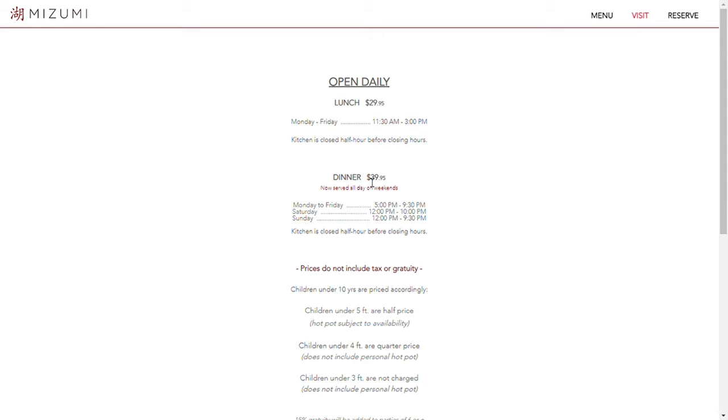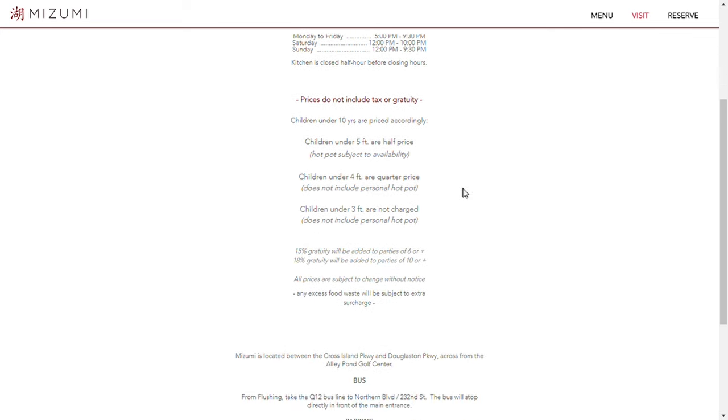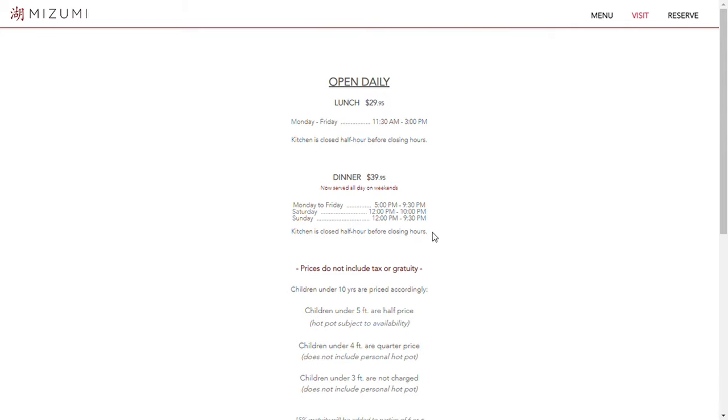For dinner it's $39.95, which is where I'm going. If you go during the weekdays for lunch it's $29.95, so it's not real cheap but also not real expensive. You also get discounts for kids — under five feet it's half price, kids under four feet a quarter price, and kids under three feet are not charged at all. My question is: what if you're an adult and you're under three feet — do you still get charged?